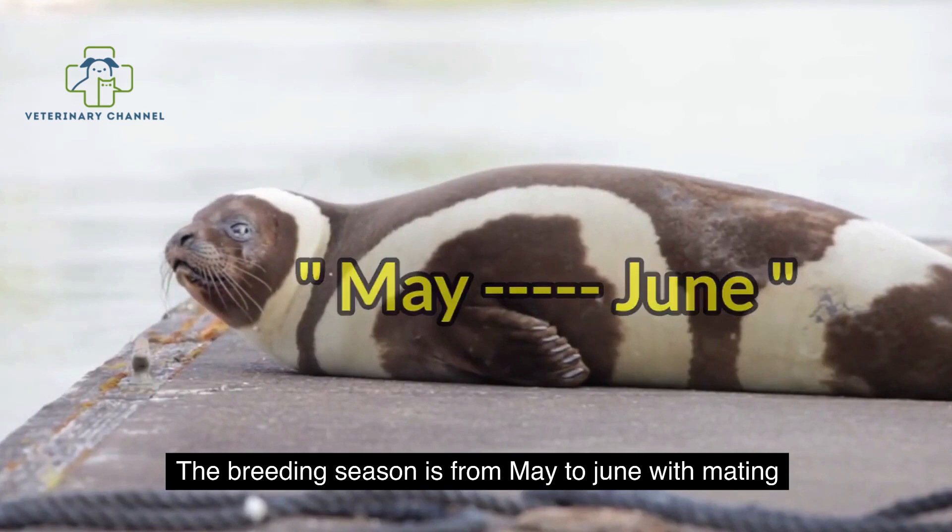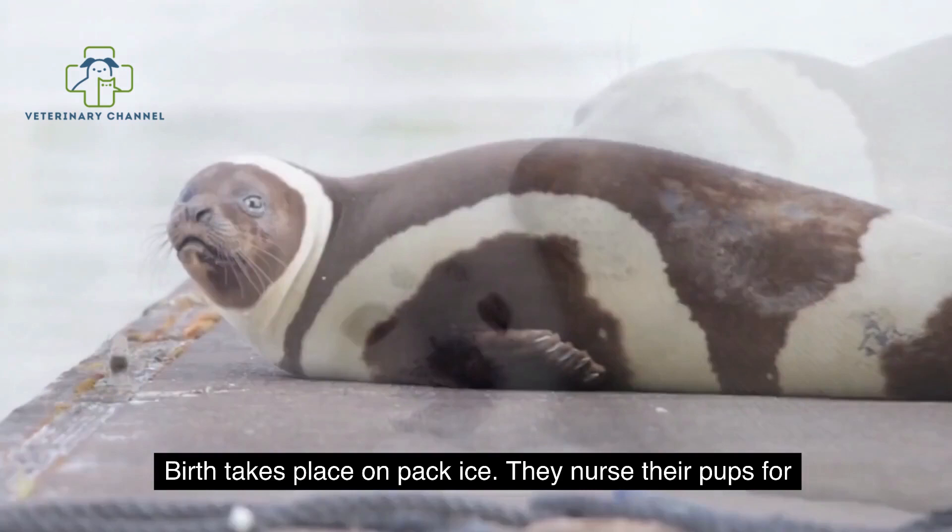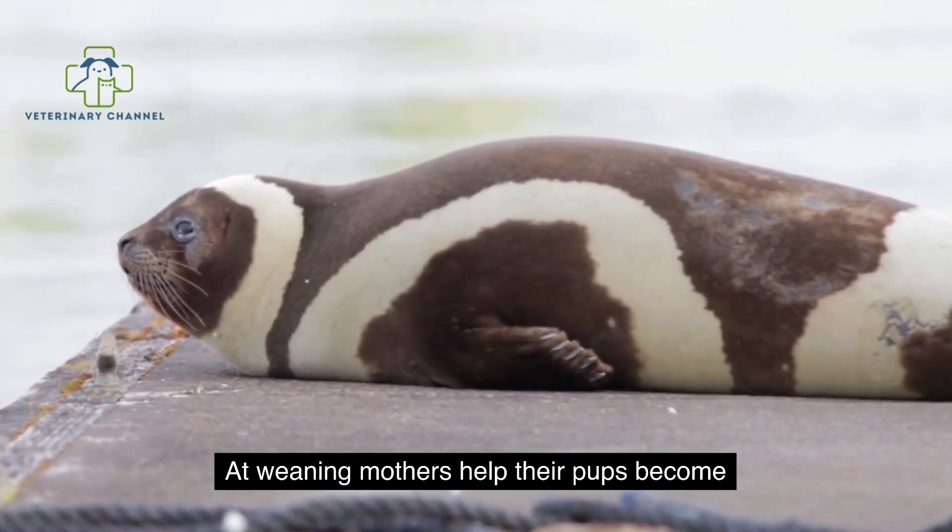The gestation period is about 11 months, and a single pup is born, usually in April. Birth takes place on pack ice. They nurse their pups for between 4 and 6 weeks. At weaning, mothers help their pups become independent by showing them how to dive for food.